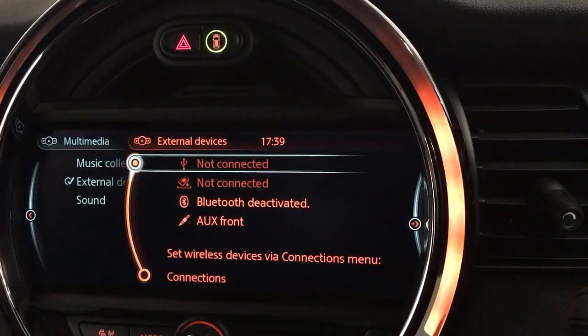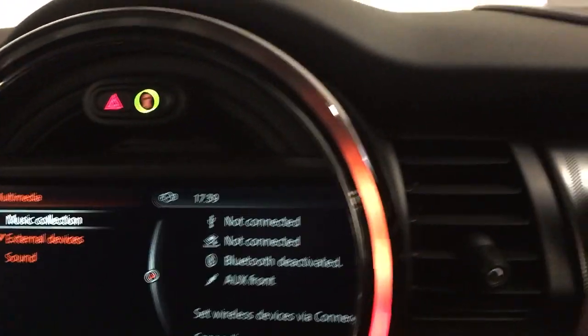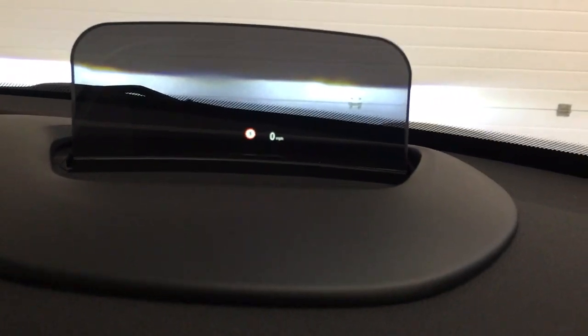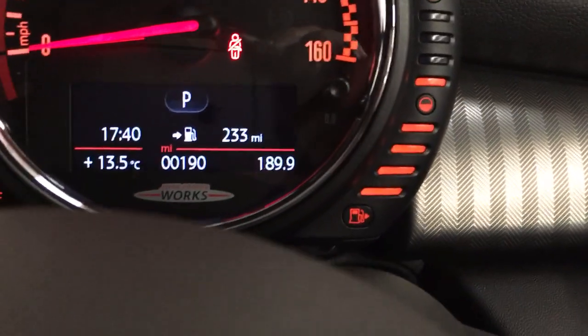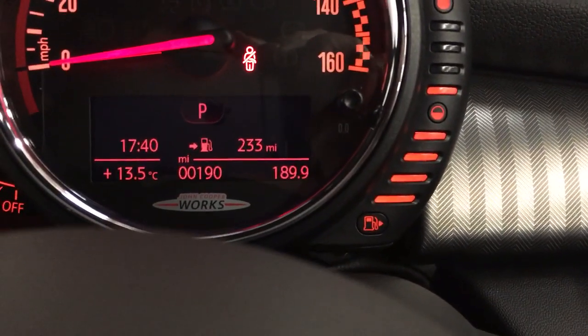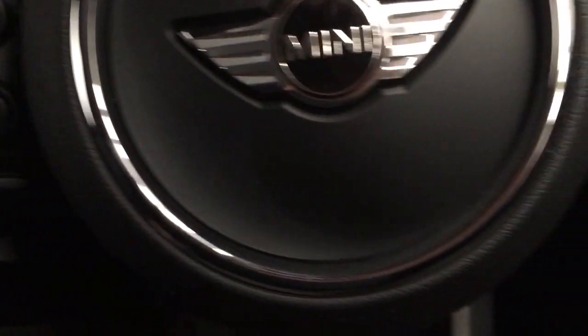For media options you've got Bluetooth and auxiliary. You've got the amazing sound of Harman Kardon. You've also got the heads-up display — just showing you the mileage there at 190 miles — and the multi-function steering wheel with cruise control. You've also got the folding mirrors.